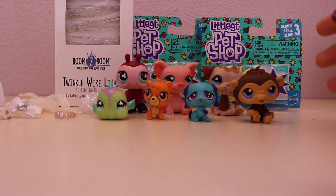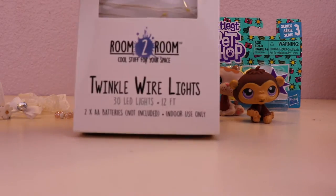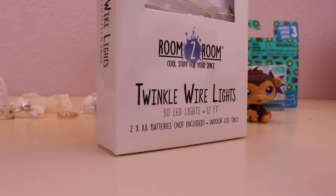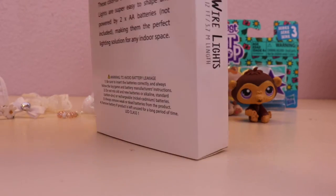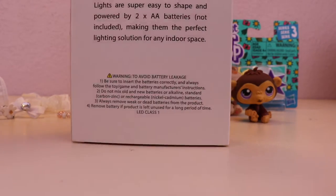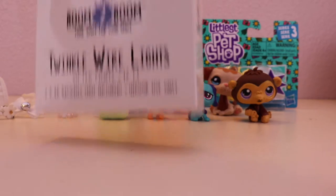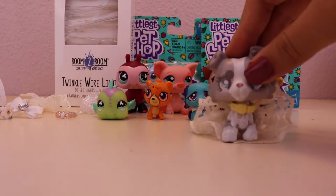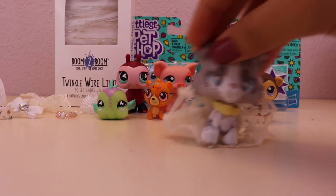They look like actual fairies in your background if you have them on at night — it's just so cool. Only AAA batteries are not included and I won't be including batteries either, so you'll have to supply your own. They're really pretty. If you don't want to use them for your LPS videos or you don't have a channel, you could always use them for your room or photography. They look amazing.